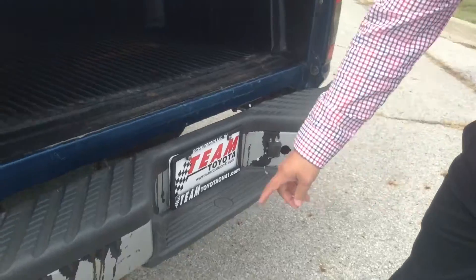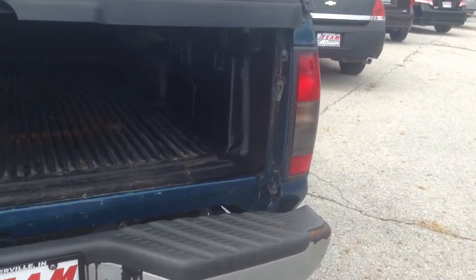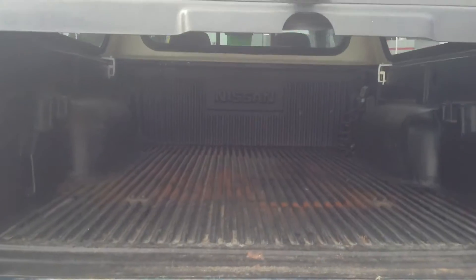Walking alongside the back, we do have paint chipping off the bumper. The liner is in pretty good shape.